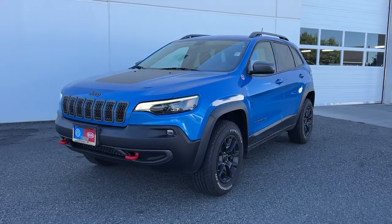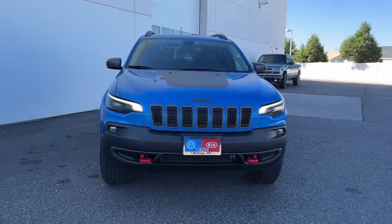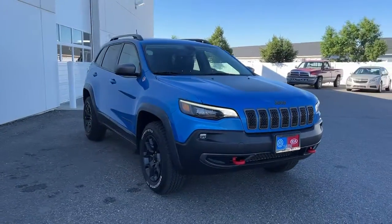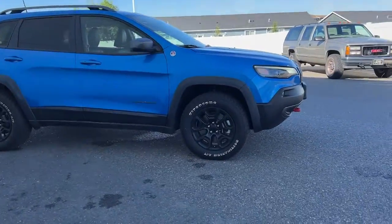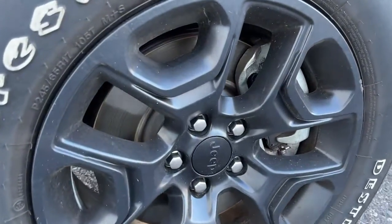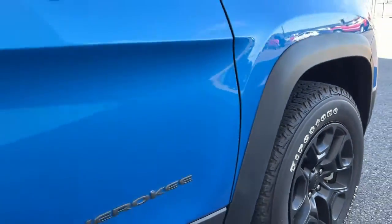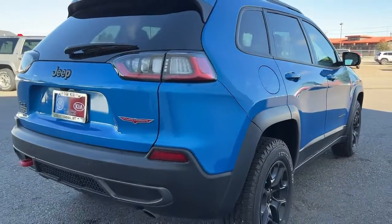Take a moment to check out the 2021 Jeep Cherokee. With less than 15,000 miles on the odometer, this vehicle stands out from the rest. The Cherokee delivers refined comfort, state-of-the-art technology to keep you safe, connected, and entertained, ample cargo capacity, and rugged all-terrain capability. These are just some of the great options this vehicle comes with.